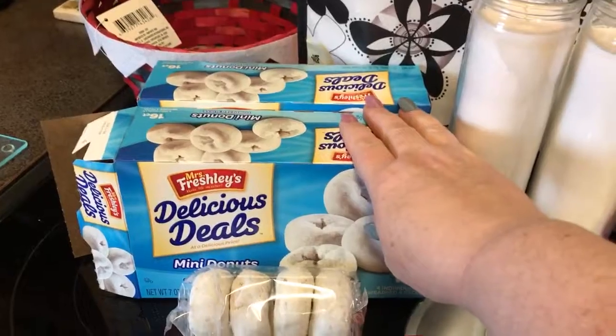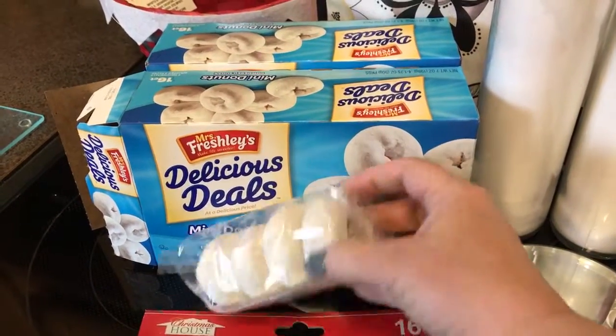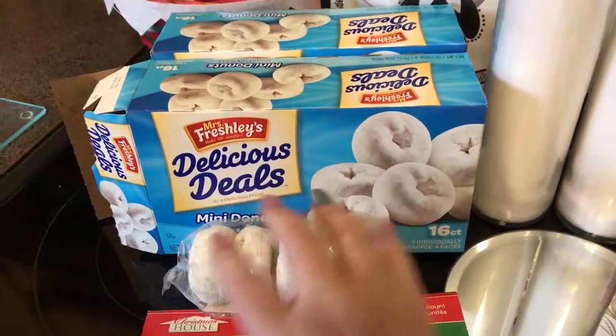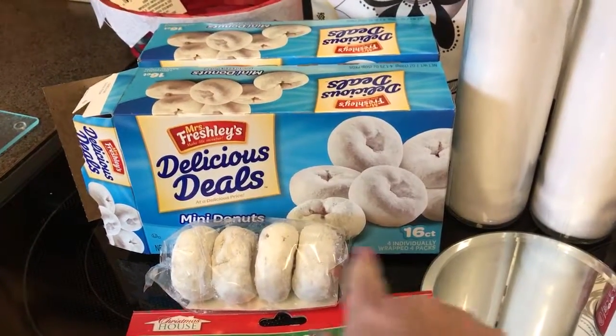A repeat purchase for our house are the mini donuts, and I brought this out to show you how they're packaged. They just come as four individually wrapped packs of four.